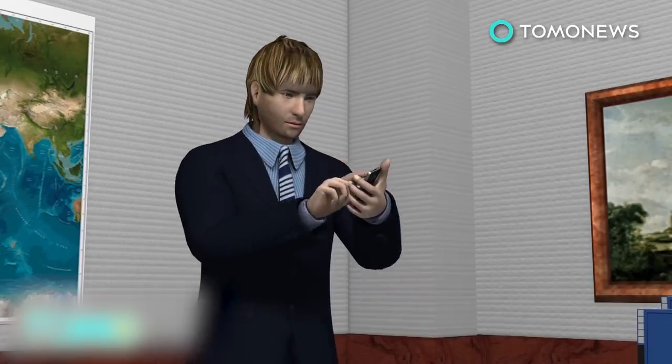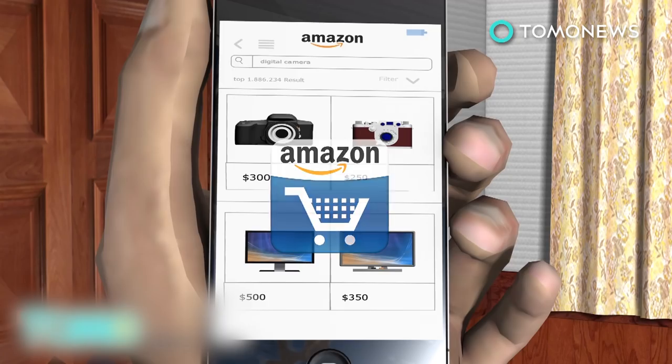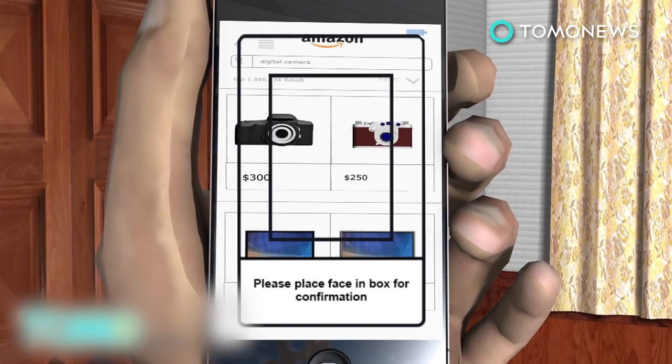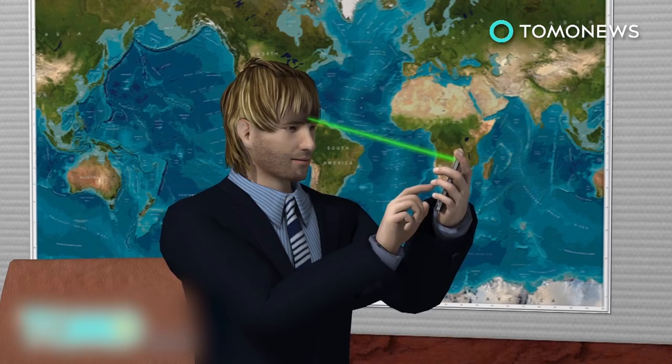Amazon hopes to improve security for its users with the new technology. When a user logs into the Amazon app, after selecting their items for purchase, users will be asked to take a selfie, performing a requested action like blinking one eye. The app will then employ facial recognition software to confirm the user's identity in place of stored or re-entered passwords.